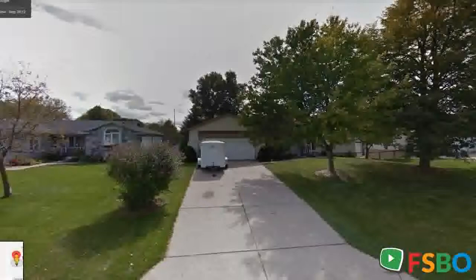The den is 14 feet by 26 feet with daylight windows. This space has the potential to be made into an office or fourth bedroom. The backyard has mature trees and a storage shed that is 8 feet by 12 feet.